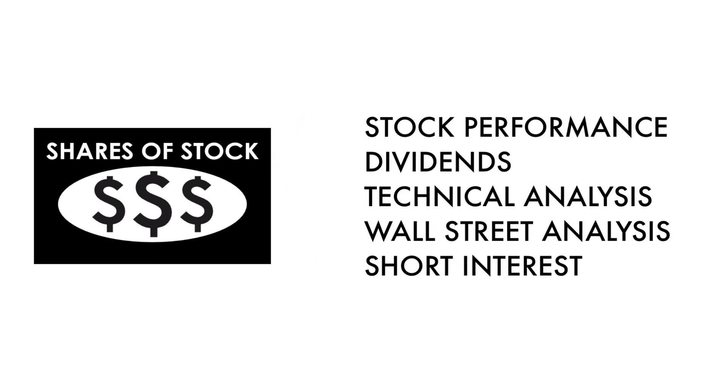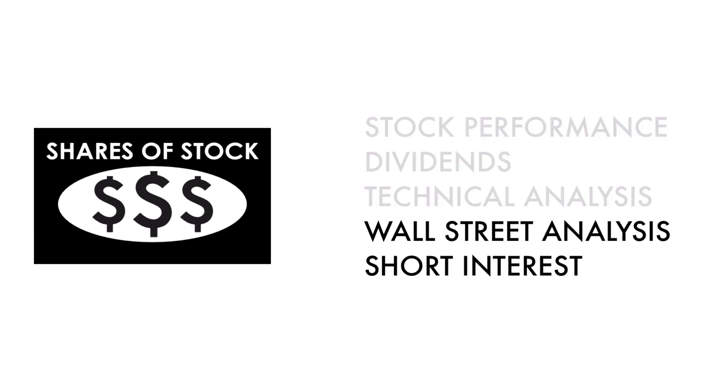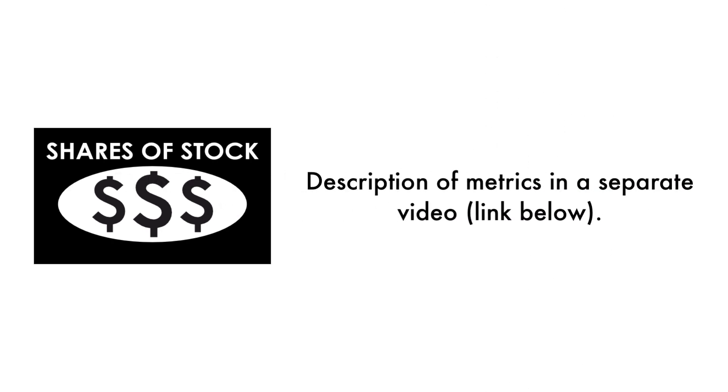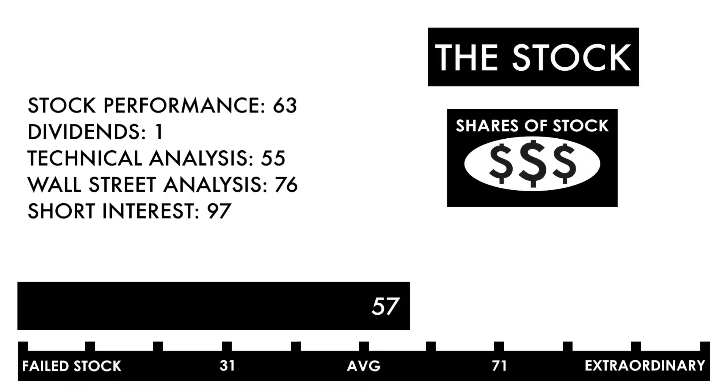The stock factor is made up of five metrics. Basically, these three metrics measure how well the company's stock has done, and these two metrics measure how traders and investors perceive the company as an investment. In the description below, I have a separate video describing each metric in detail. Based on this grade, I would consider this an average stock. Combine that with an average or better business — this should be a company on your watch list to see if further improvement can be made.